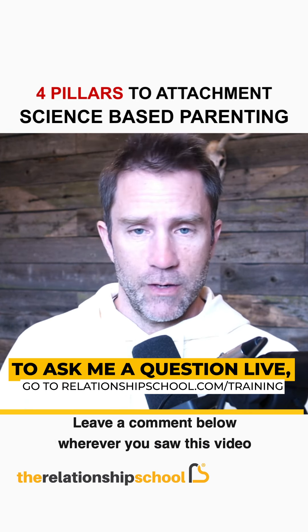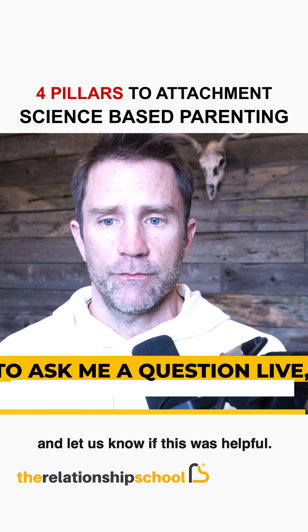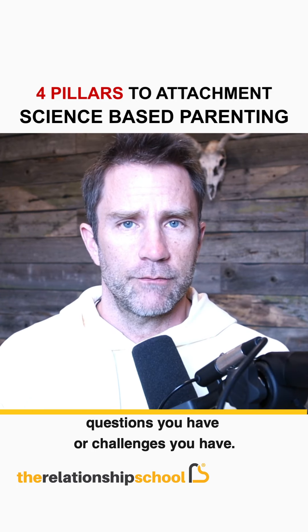Leave a comment below wherever you saw this video and let us know if this was helpful — any questions or challenges you have.